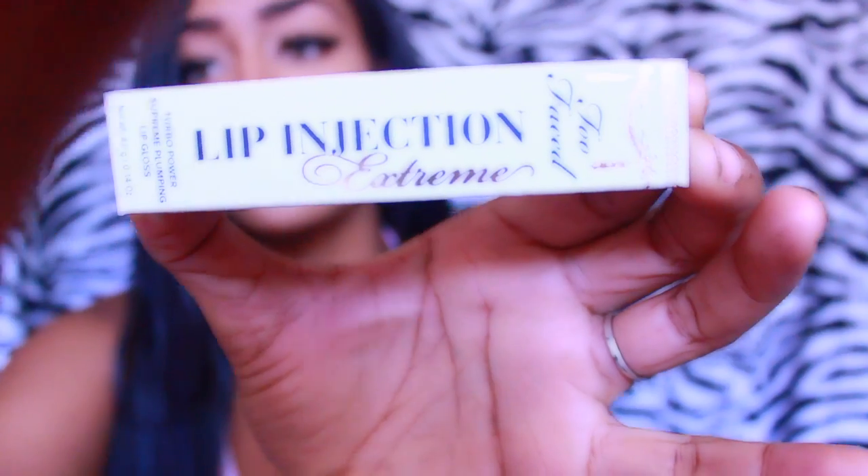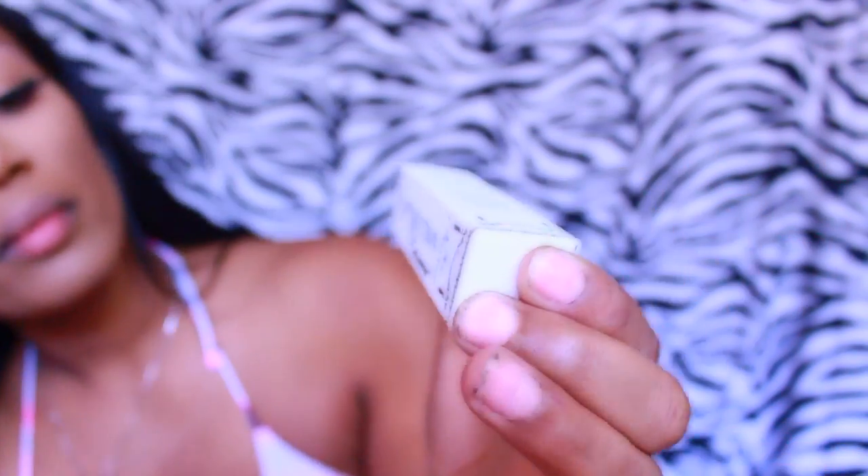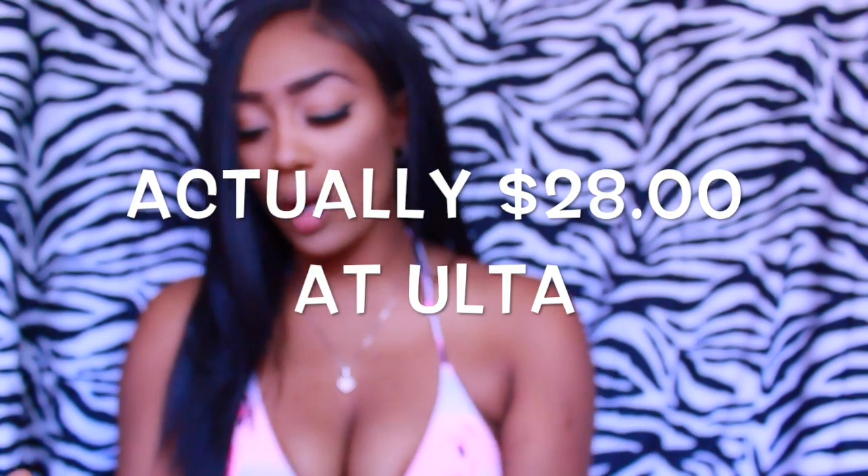So let's talk about these lip injections. This is the product right here — I'm going to show you what the packaging looks like. It's by Too Faced. Right now I don't have anything on my lips at all and I'm about to put this on. I just bought this today because I wanted to see if it was worth the money, what all the fuss was about, and whether it actually works. It was about $25.